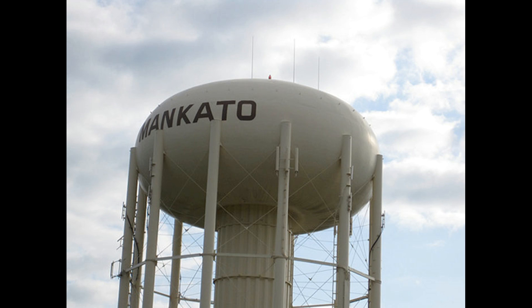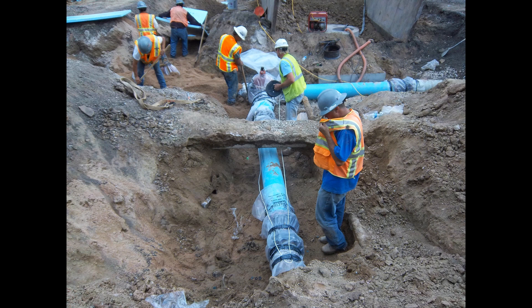The treated water is then pumped into the city's reservoir system, ready to be distributed to homes and businesses in the city of Mankato. The city of Mankato has five reservoirs and two elevated water towers with a combined water capacity of 11 million gallons.